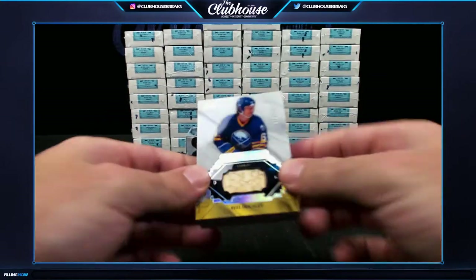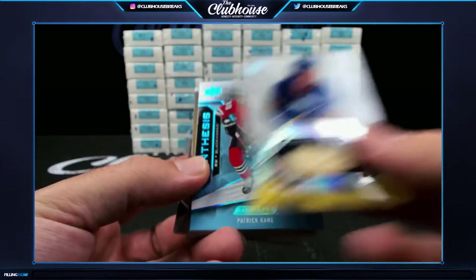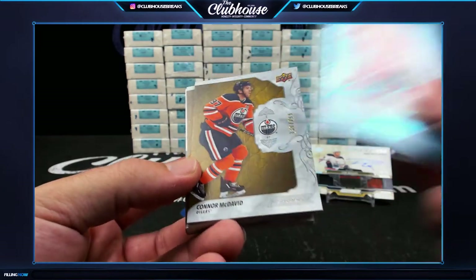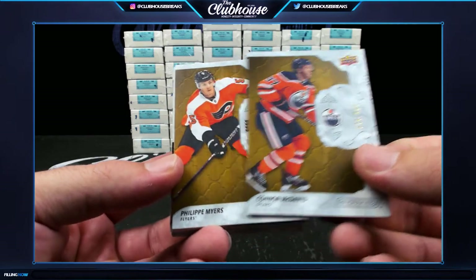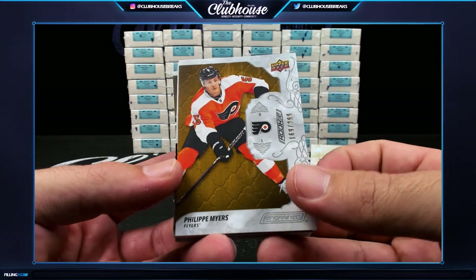For Buffalo — number 2 of 100, Phil Housley. Chicago — Caner, 2 of 50. Edmonton — Connor McDavid, 299, Chucky. And Philly — Philip Myers, Spikes, number 2 of 299, rookie.